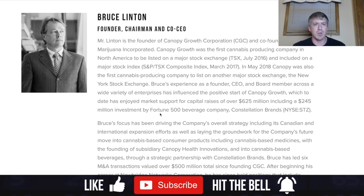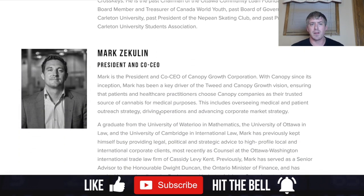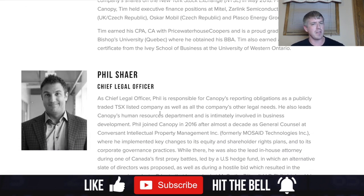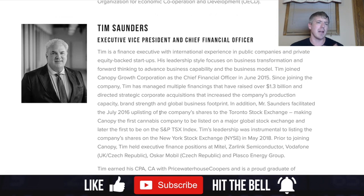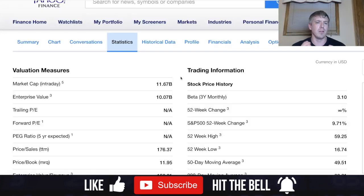I've been following Bruce Linton for a couple of years — he is the founder, chairman, and CEO of Canopy Growth. They also have Mark Zekulin as president and co-CEO, Tim Saunders as executive vice president and CFO, and Phil Shayer as chief legal officer. I'll link the website so you can read through this impressive management team.